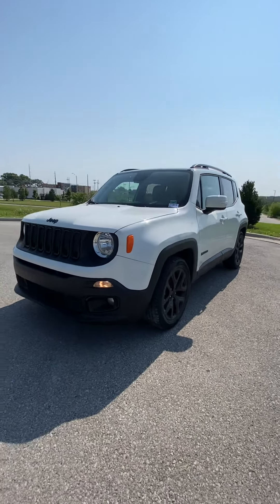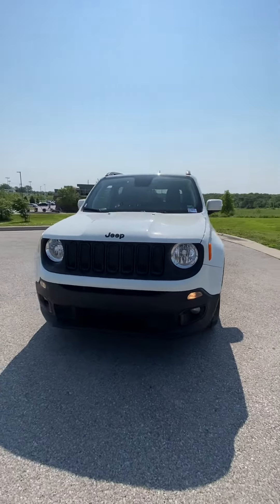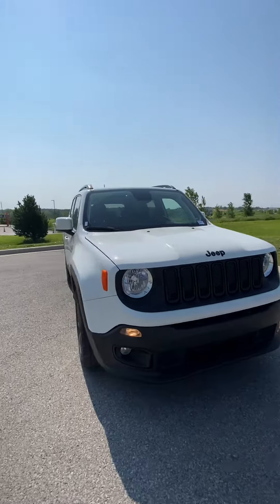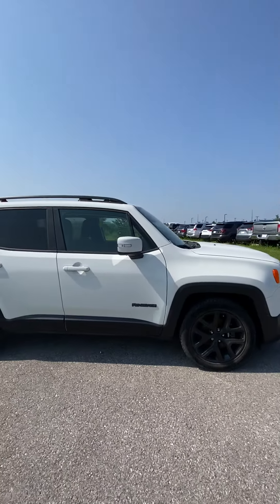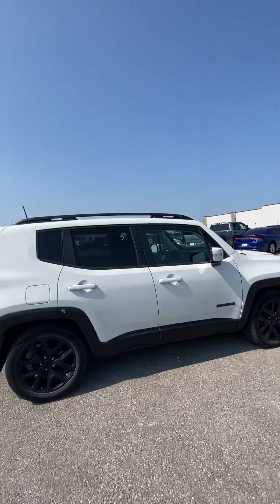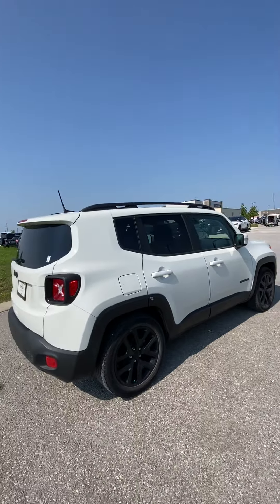Hey Corey, it's Scott with Victory Hyundai at the Legends, and this here is the 2018 Jeep Renegade Latitude that you had interest in. Looking over the vehicle, you're going to see it's an absolute beauty.